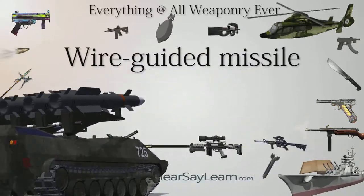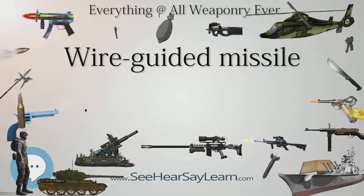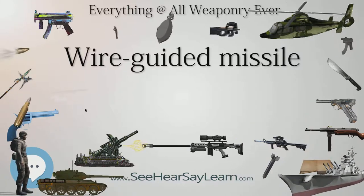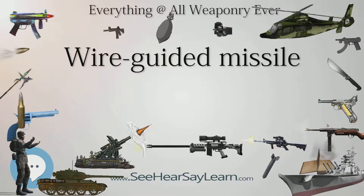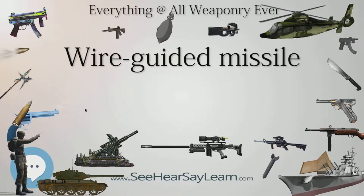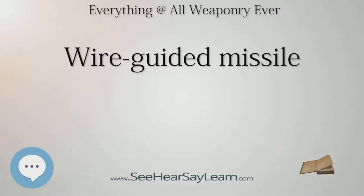1960: AT-1 Snapper (3M6 Shmel) enters service in the Soviet Union. 1960: Swingfire. 1963: AT-3 Sagger (9M14 Malyutka) enters service in the Soviet Union. 1970: BGM-71 TOW enters service with the US Army. 1972: Milan is accepted for service with the French Army.